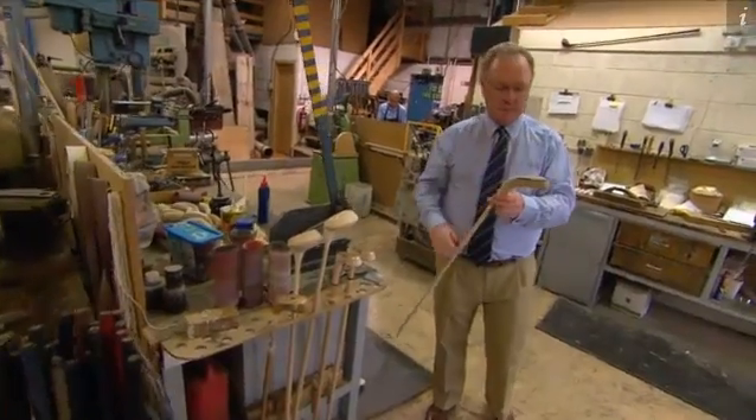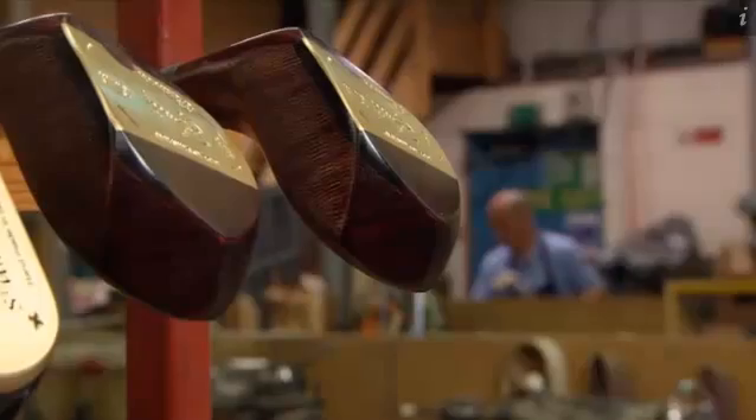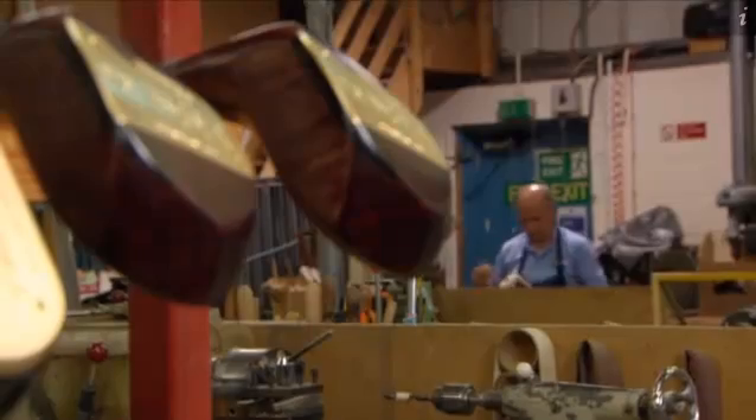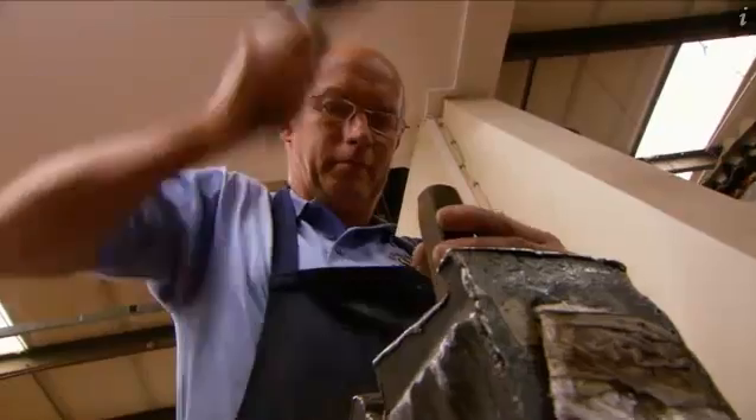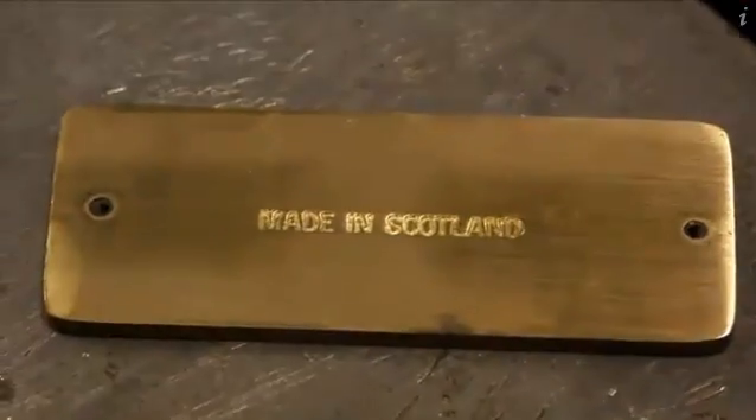Hamish Steedman runs a very unique workshop: St. Andrews Golf Company. It's the only traditional golf club maker left on Earth, and surprisingly, the only club maker at all left in Scotland. "We're very conscious that we are the last club maker in Scotland, and very passionate about keeping that history alive."